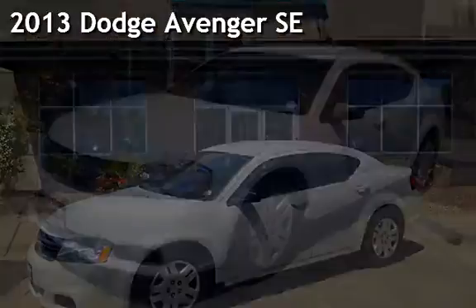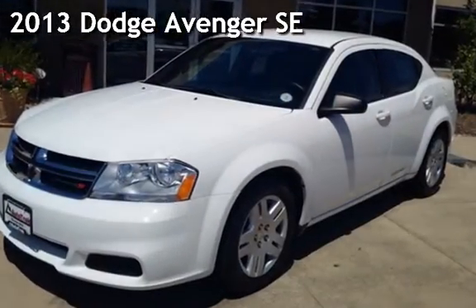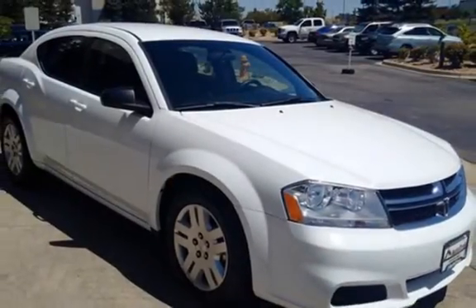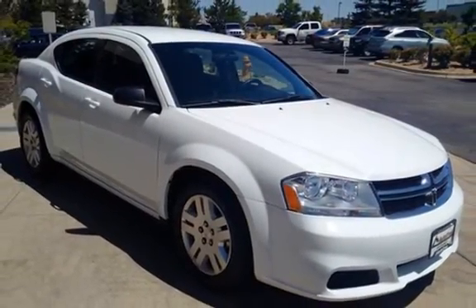Presenting a pre-owned 2013 Dodge Avenger SE. This four-door sedan has a four-cylinder, 2.4-liter i4 engine, with front-wheel drive, and an automatic transmission.